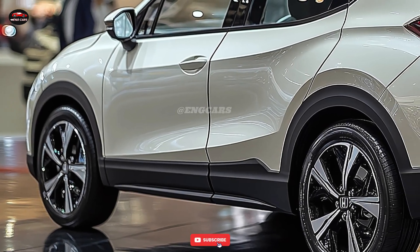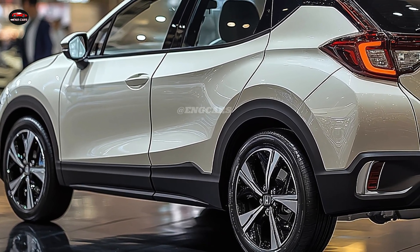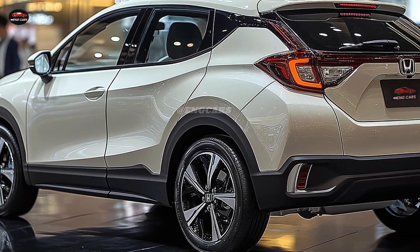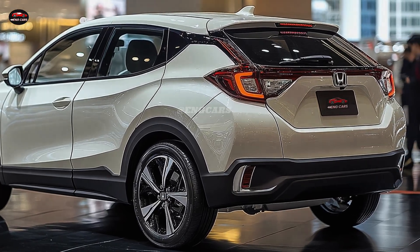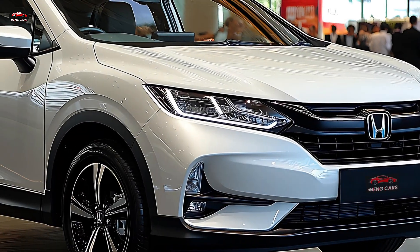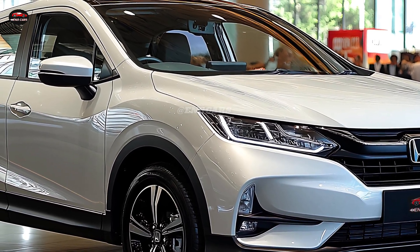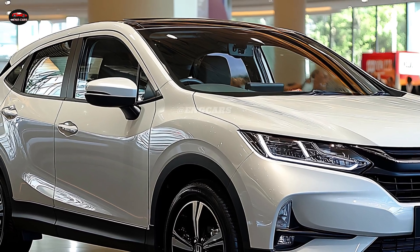Safety is a primary concern for the 2025 Honda Vezel. The vehicle is equipped with Honda Sensing, a collection of sophisticated driver assistance systems that serve to mitigate driver tension and improve safety. Key features include adaptive cruise control, collision mitigation braking, and lane-keeping assist, which operate in conjunction to guarantee the safety of you and your passengers during each voyage.